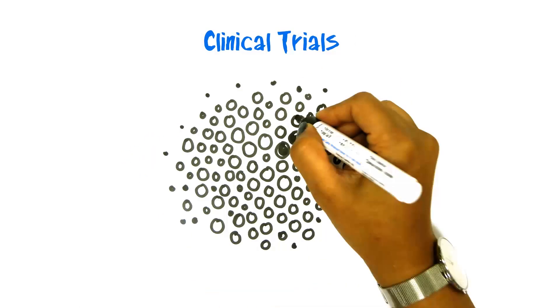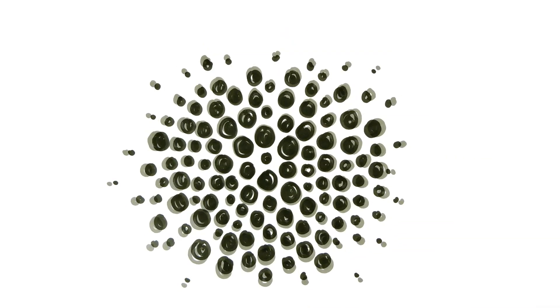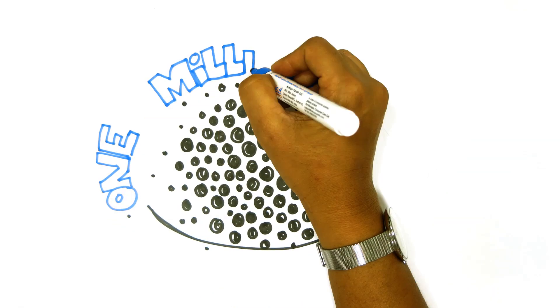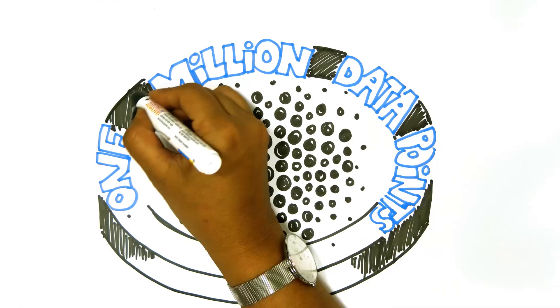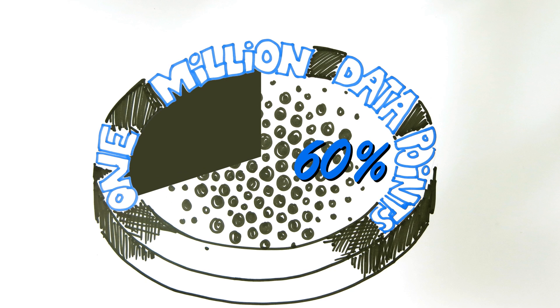Clinical trials are getting more and more complex — increasing regulatory requirements, more patients, and lots more data to manage. Did you know that over 1 million data points are collected in the average Phase 3 study, yet only 60% of the data we collect today appears in the final trial reports? How much does all this unnecessary work cost, and why are patients being put through assessments that don't add value?